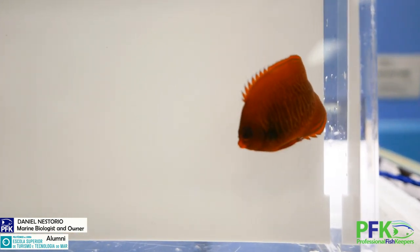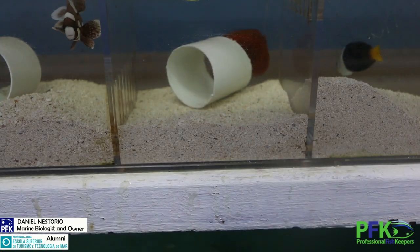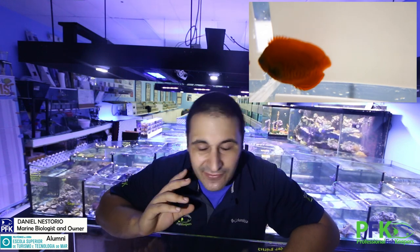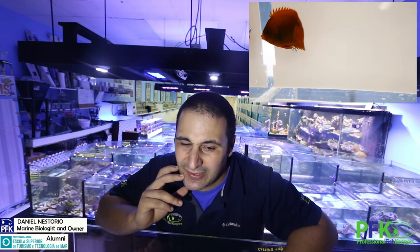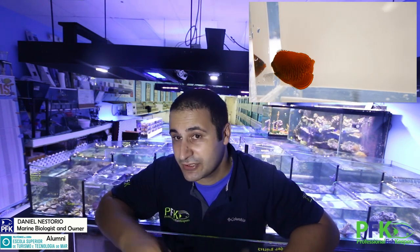Tank size at least 30 gallons or 120 liters. These little guys are very secretive, so they're very shy. If a diver comes by, boom, they're going to hide — very hard to find. That's the reason why they're a little bit more expensive. This one, the price is around between 200 and 300 dollars for a little angel. But it's gorgeous.